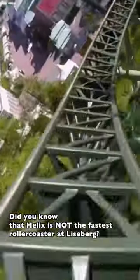Did you know that Helix is not the fastest roller coaster at Liseberg? It is actually Valkyria. Helix does 100 km per hour and Valkyria 105.